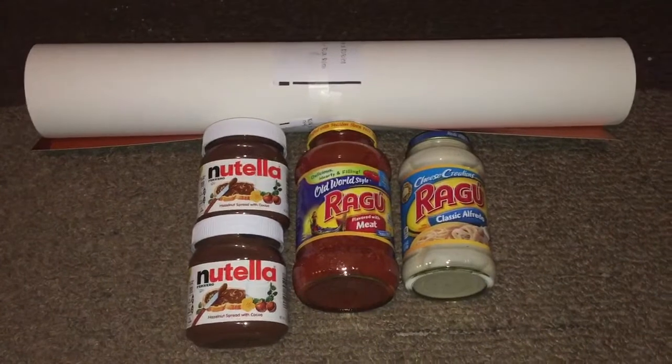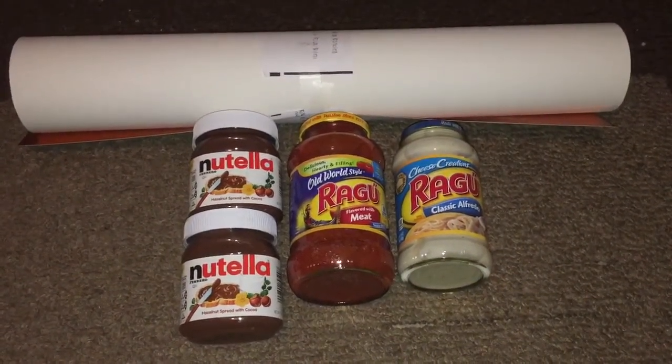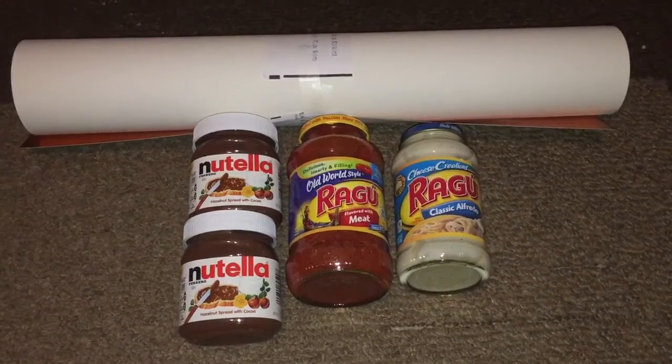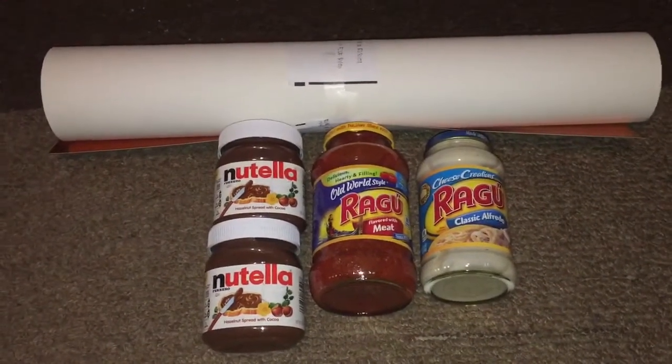I did a single transaction for all five items in here, and I have used my $2 in register reward from the purchase of the Aussie hair product. Let's get to the deal.